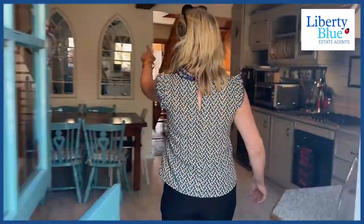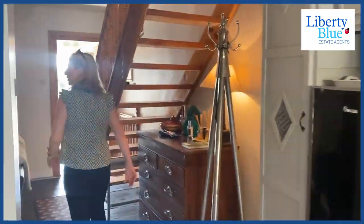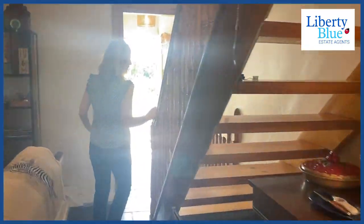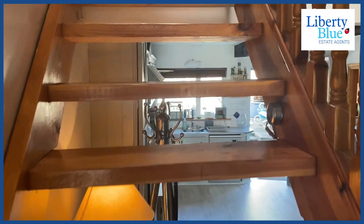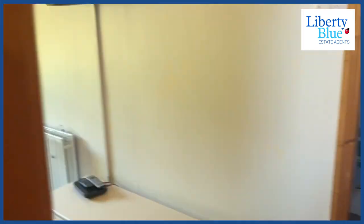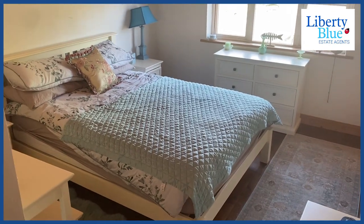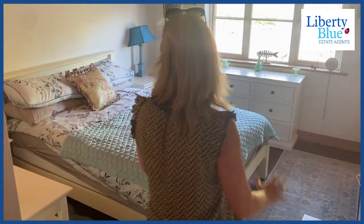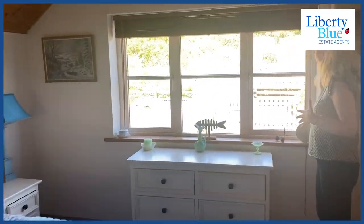Back inside, there are these two lovely features — the lovely mirrors here. And here we have the master bedroom which overlooks the garden, and you actually get a much better view here.